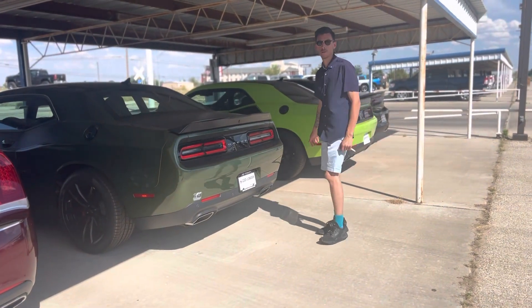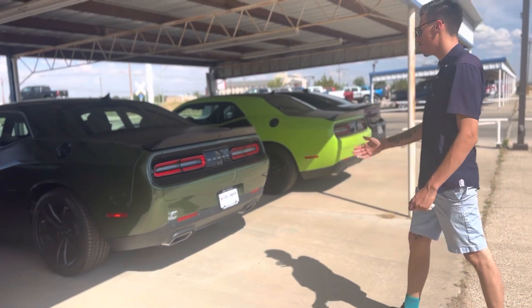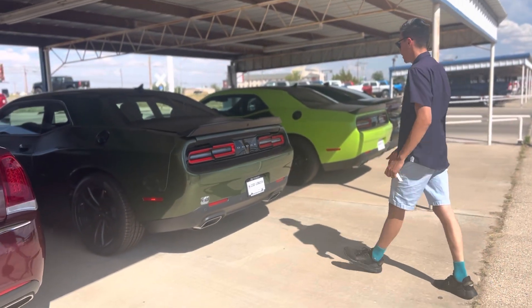Good afternoon YouTube, or whenever you're watching this. Just wanted to show y'all this 2023 Dodge Challenger Last Call TA.